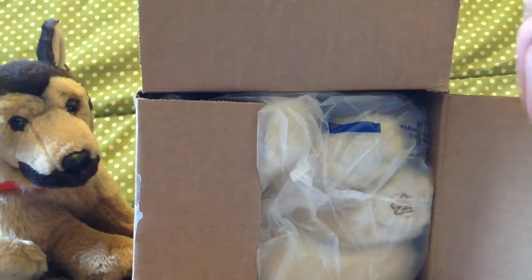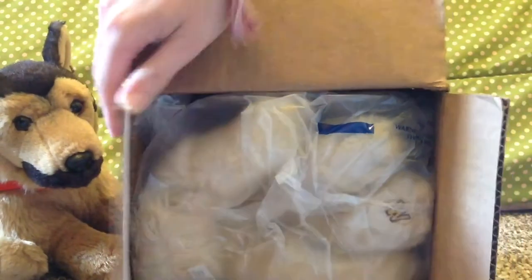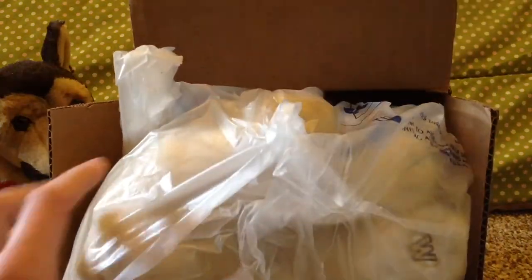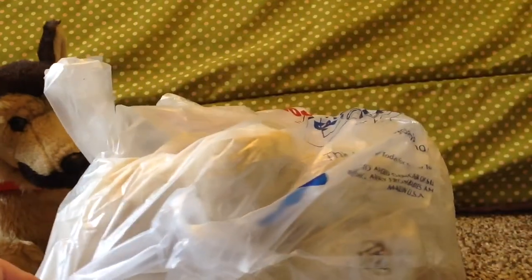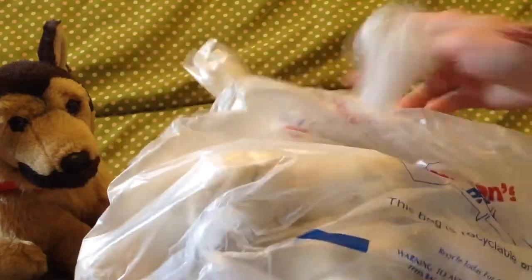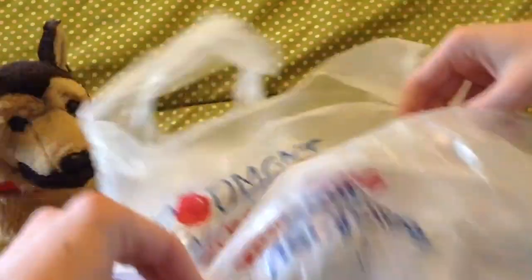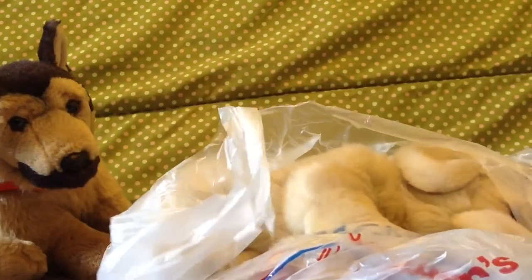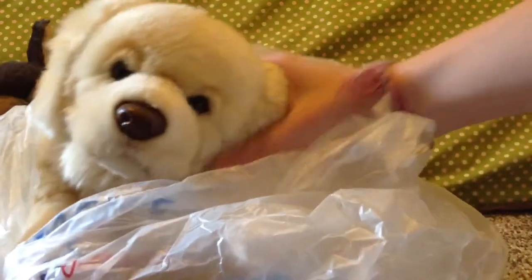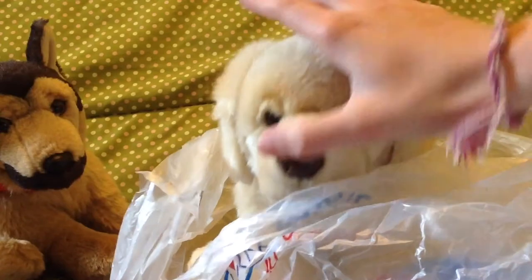Oh, I see a W! There she is, I'm so excited! Oh my goodness, oh my goodness, she's so beautiful!